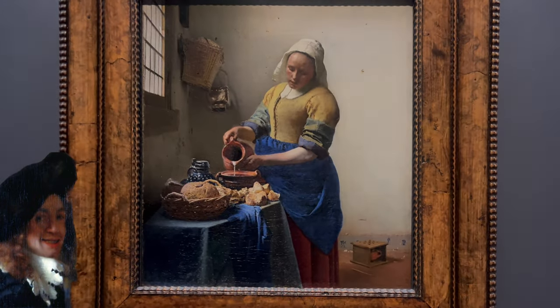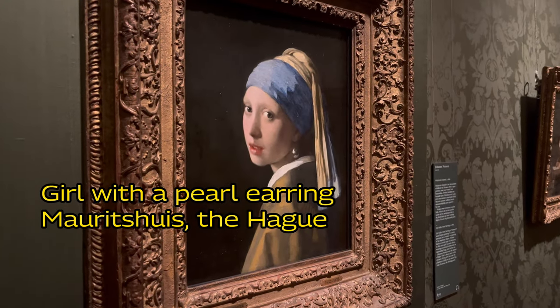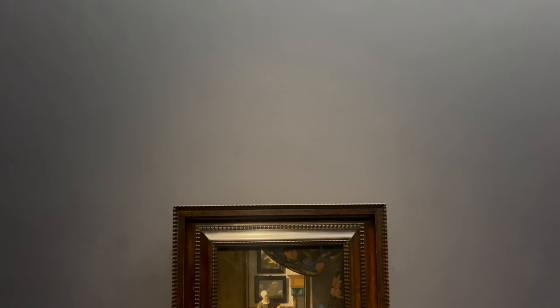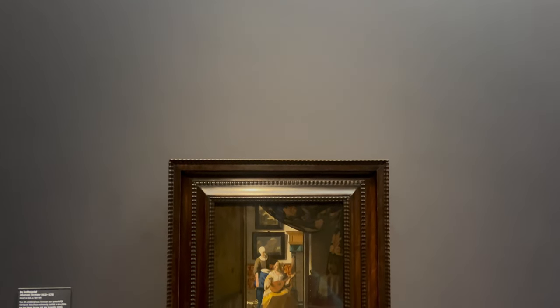Vermeer is especially famous for his Girl with a Pearl Earring, which is a 30-minute train ride from the Rijksmuseum. Here, we find three other gems from his hand.